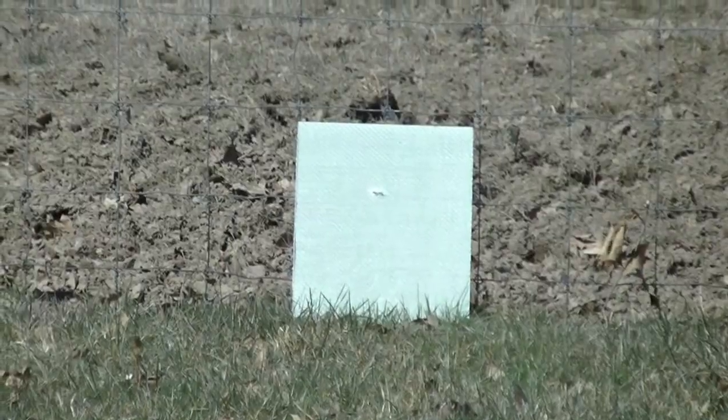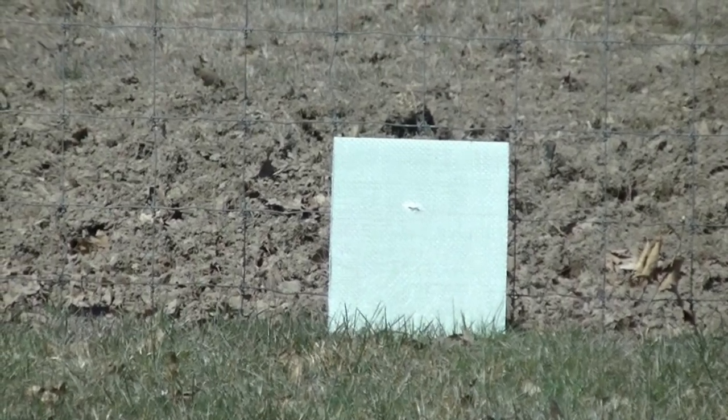Now a 12-gauge slug at the ballistic drywall. Now that did a job.